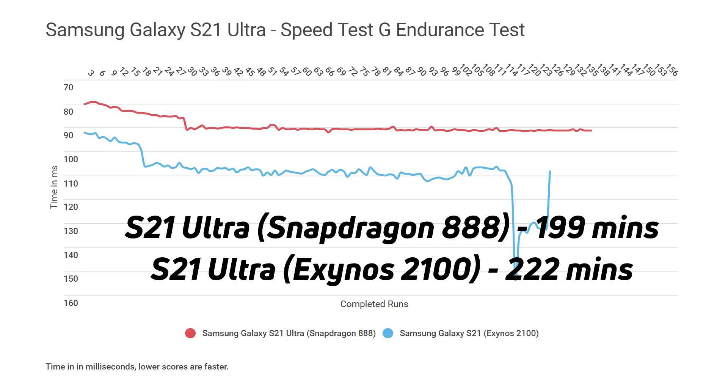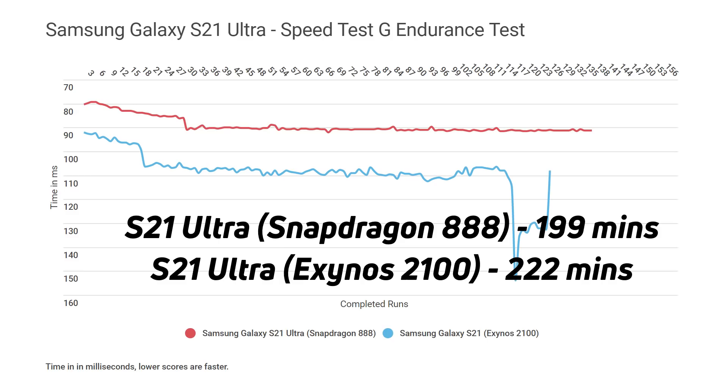Now, the iterations take longer on the Exynos 2100, so while it did fewer iterations, in terms of screen-on time it was 222 minutes for the Exynos 2100 versus 199 minutes for the Snapdragon 888. The Snapdragon was able to do much more work in those 199 minutes in terms of raw performance. As for when the first big throttling dip hit: on the Exynos 2100 it was at 27 minutes, while the Snapdragon 888 managed 38 minutes before throttling, after which it was much more steady at that lower level.